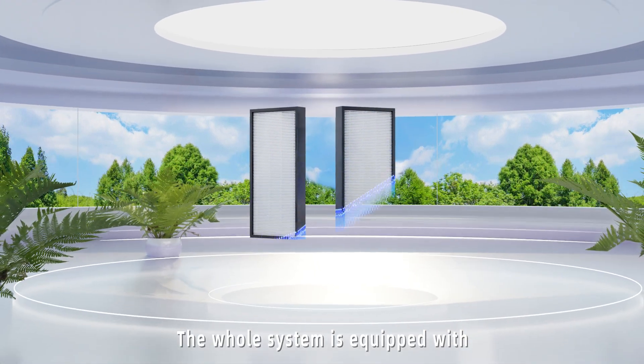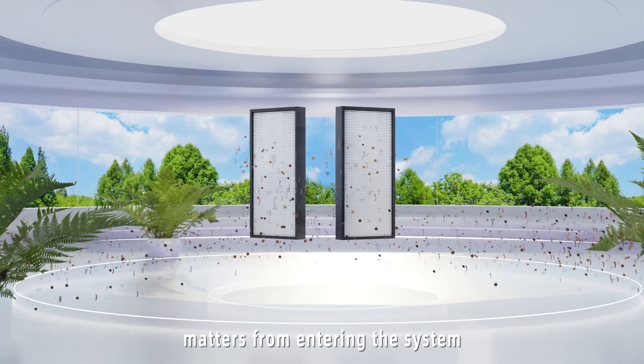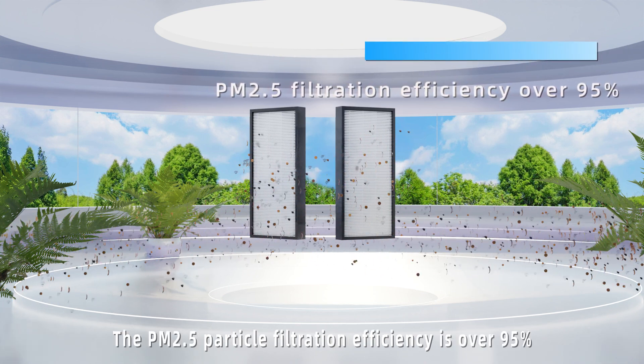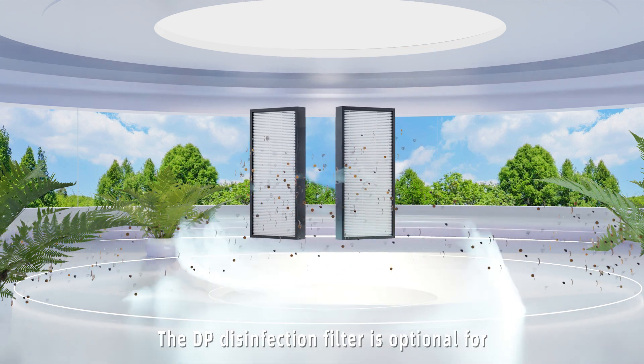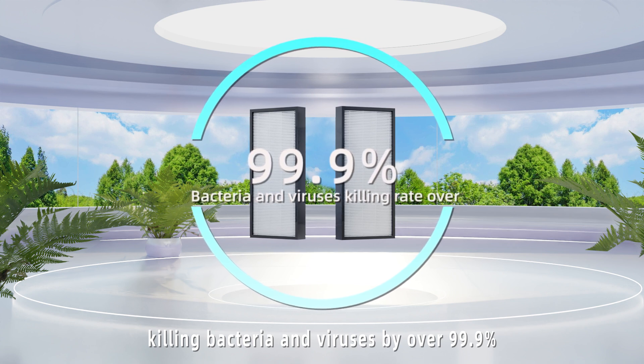The whole system is equipped with G2 filters to stop large particles from entering the system, and an F8 filter to further purify the air. The PM2.5 particle filtration efficiency is over 95%. The UV disinfection filter is optional for killing bacteria and viruses by over 99.9%.